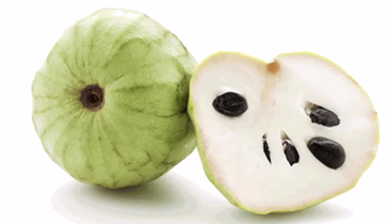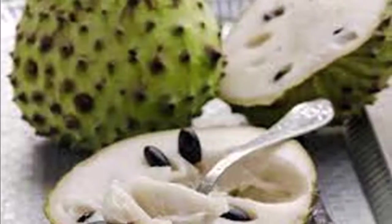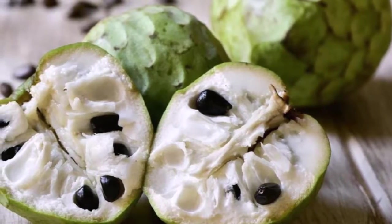Nutritional benefits of cherimoya: cherimoyas are high in fiber, cholesterol free, and an excellent source of iron, niacin, and potent cytotoxins. They also have a high content of potassium, copper, and magnesium, and are a good source of several B vitamins.